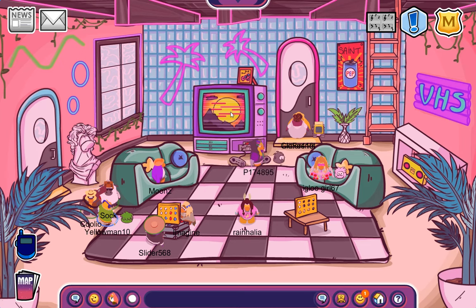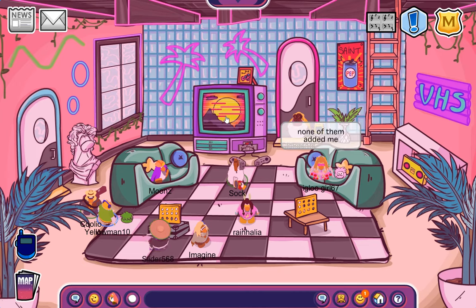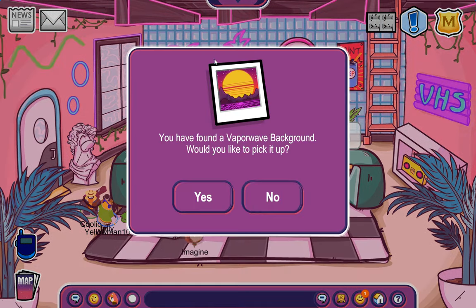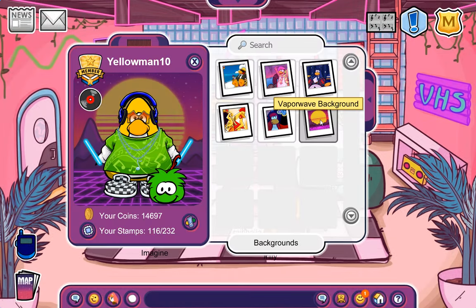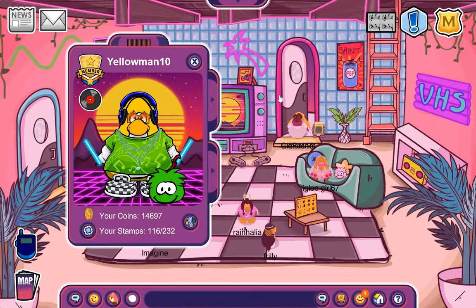First, I'm going to showcase an item that I had no idea was here, but it is. If you see this, clicking it will give you the vaporwave background. Let's pick that up and put that on. There we go, that is how it looks. It looks genuinely amazing.